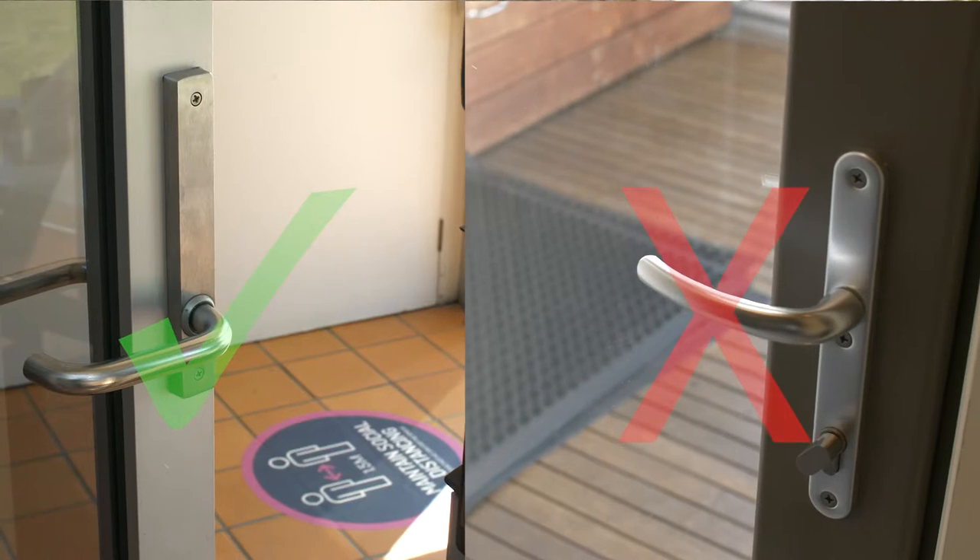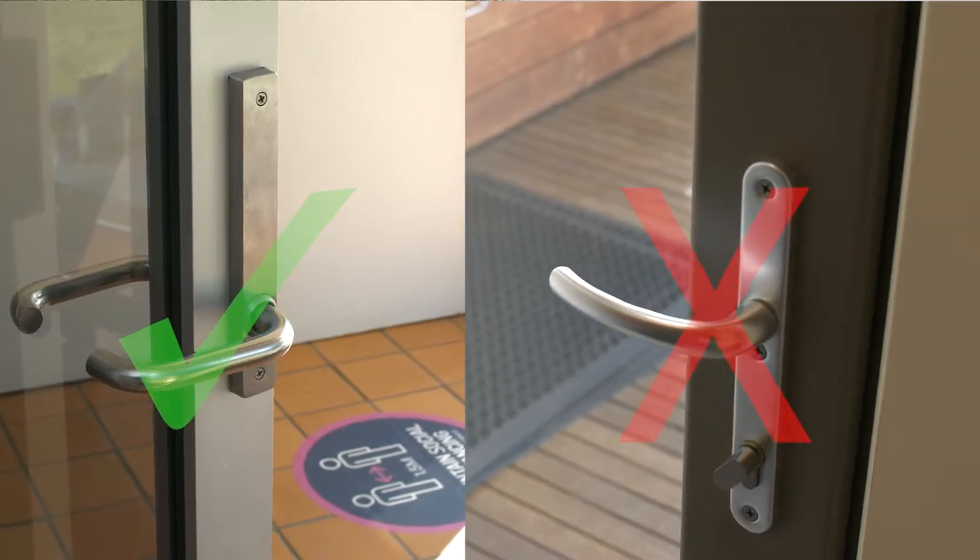Exit doors in Alpine areas are required to have a number of safety features built into them. One of these is that they should not be able to be locked from the inside. The door handle assembly should be configured so it can be opened from the outside for security reasons, but always be unlocked on the inside.